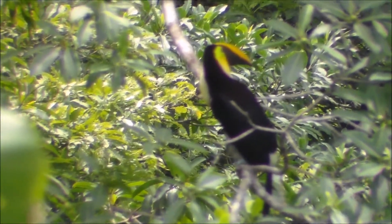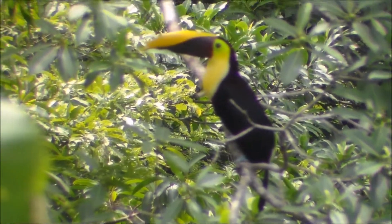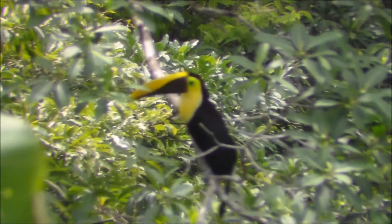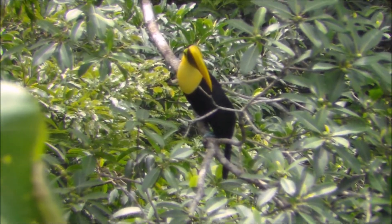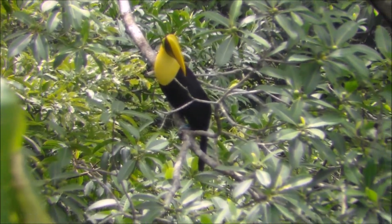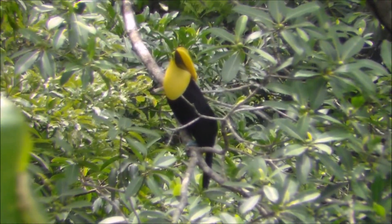Look at that one — it's a ficus tree where the toucan is. And actually, if we keep our attention looking at the branches of those trees, there must be other species of birds because the fruits are in season. That must be like an open buffet for them.